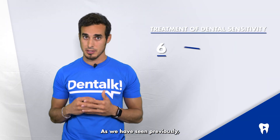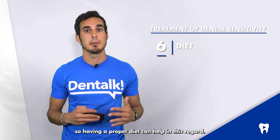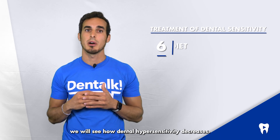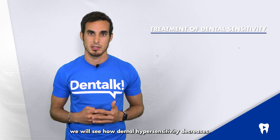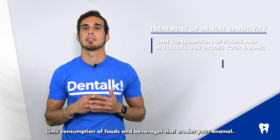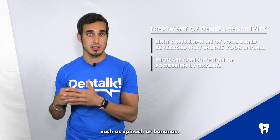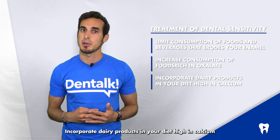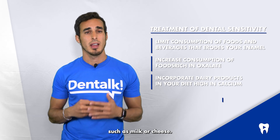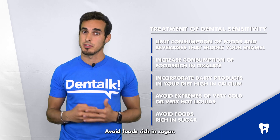As we have seen previously, diet is one of the main causes of tooth sensitivity, so having a proper diet can help. If we modify some products from our diet, we will see how dental hypersensitivity decreases. Here are some tips: limit the consumption of foods and beverages that erode your enamel; increase consumption of foods rich in oxalate, such as spinach or bananas; incorporate dairy products high in calcium, such as milk or cheese; avoid extremes of very cold or very hot liquids; and avoid foods rich in sugar.